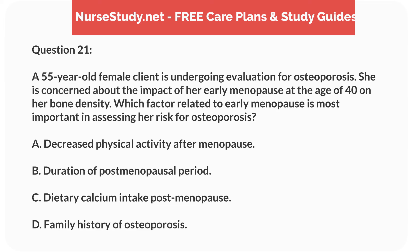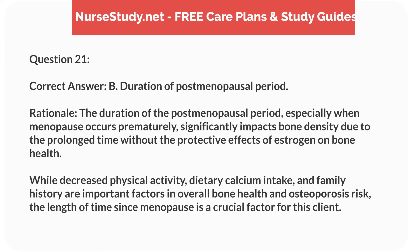Question 21. A 55-year-old female client is undergoing evaluation for osteoporosis. She is concerned about the impact of her early menopause at the age of 40 on her bone density. Which factor related to early menopause is most important in assessing her risk for osteoporosis? A. Decreased physical activity after menopause. B. Duration of postmenopausal period. C. Dietary calcium intake postmenopause. D. Family history of osteoporosis. Correct answer: B. Duration of postmenopausal period.